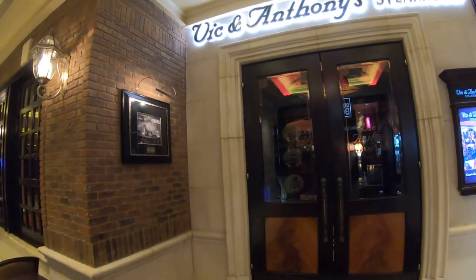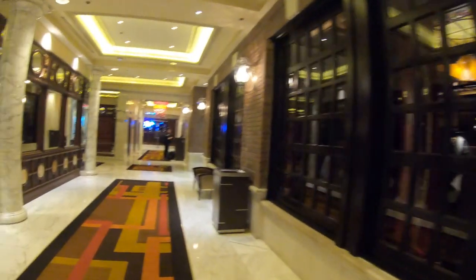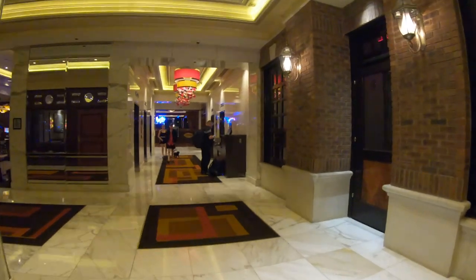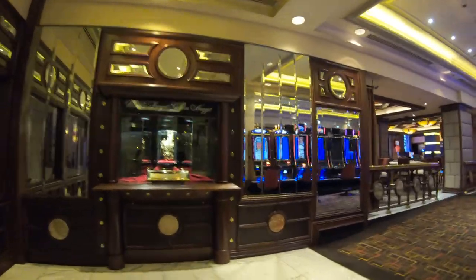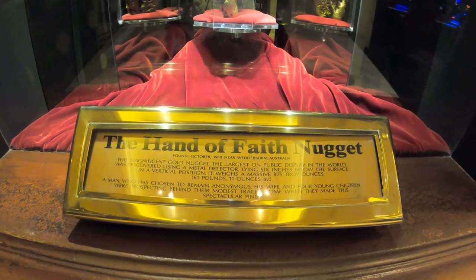This is Vic and Anthony's. The original Vic and Anthony's in Houston is routinely voted one of America's 10 best steakhouses. As for Vic and Anthony's second location here in Vegas, they let the menu speak for itself, with succulent beef, lobster, and unique appetizers — all accompanied by an eclectic wine selection and impeccable service.